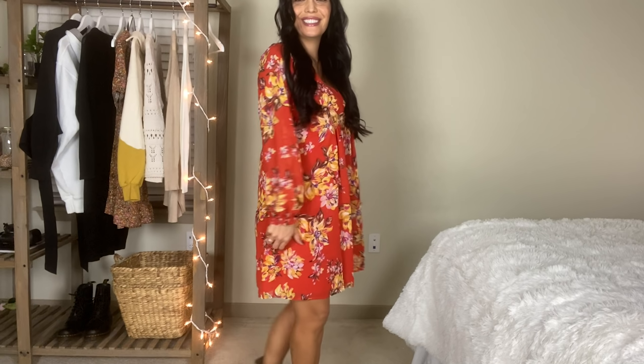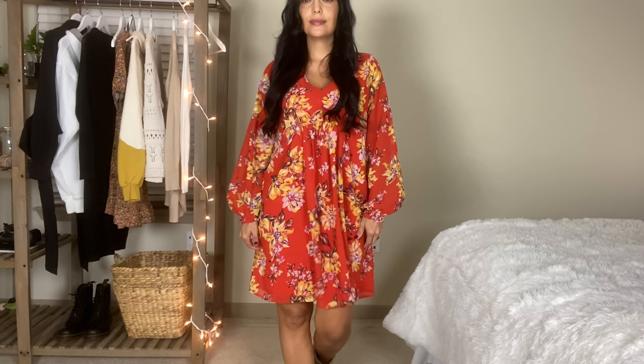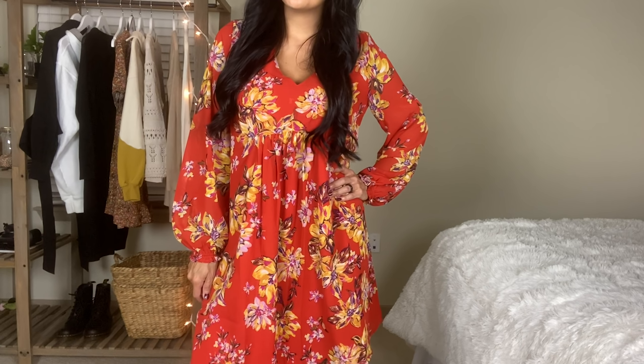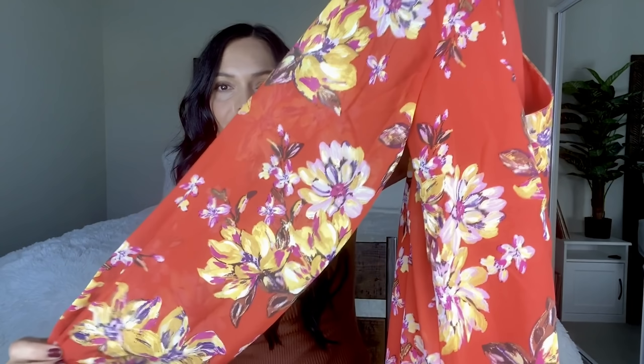This is the first menswear item in this haul. I like to always check the men's section, and I found this thermal henley in a great oatmeal color with three buttons. It's by the George line — my favorite Walmart menswear line. I went with a small instead of extra small for a slightly oversized look. I'm pairing it with the Target mom jeans from my last Target video, and together the outfit looks like something from Urban Outfitters or Free People.